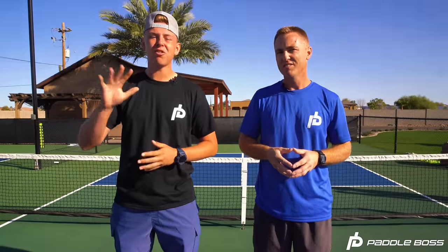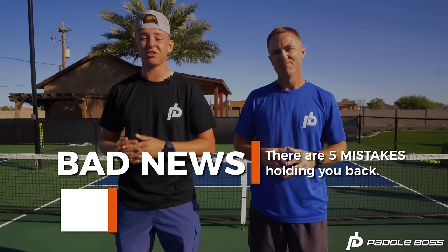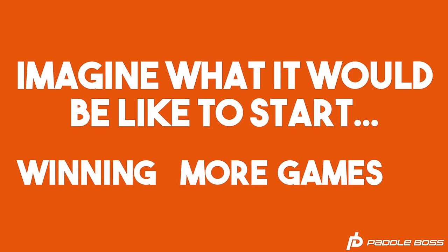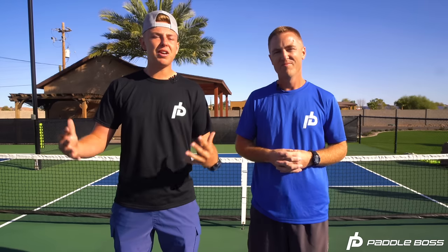We can tell you from personal experience there are five core mistakes that are probably holding you back and keeping you stuck in your game. That's the bad news. The good news is these mistakes are common and easily overcomable if you know what they are and how to fix them. If you correct these mistakes, you could start seeing improvement the next time you step on the court. Imagine almost automatically winning more points, leading to better partners and more fun. Now before we get started, once you implement what you learn here and it changes your play, promise me you'll share it with at least one other person.